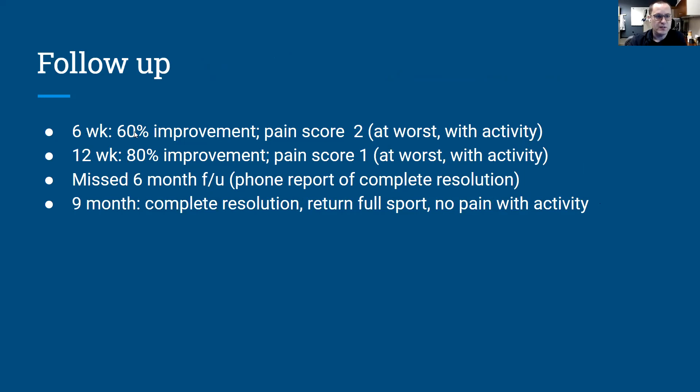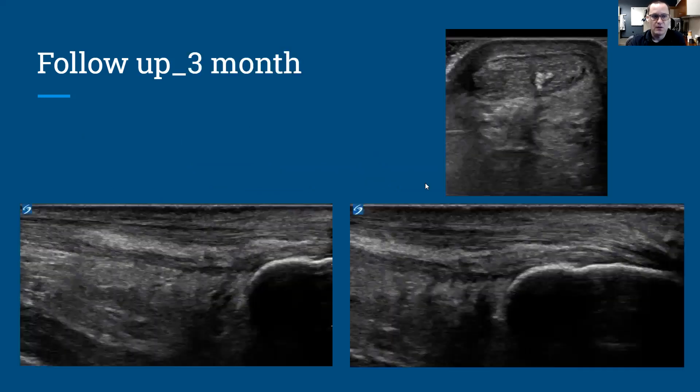At six weeks follow-up, the patient was noticing 16% improvement, quite a reduction in pain score, and had begun to return to sport — not fully, but working back into running. At the 12-week follow-up, the patient reported 80% improvement, only a 1 out of 10 pain level, and that was only with activity. We missed our six-month follow-up, but I called the patient out of curiosity and she noted complete resolution of symptoms. At the nine-month follow-up, she had complete resolution, returned to full sport, and had no pain at all.